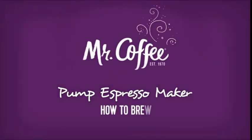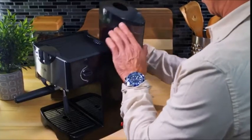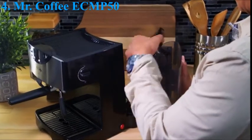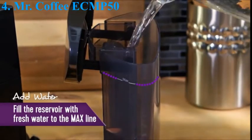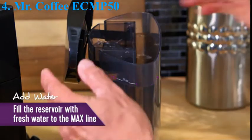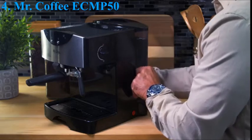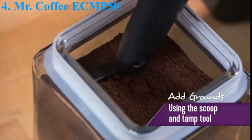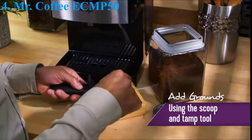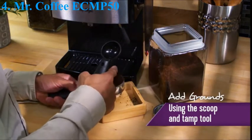Number 4. Mr. Coffee Ekam 50 Espresso and Cappuccino Maker. The machine creates authentic, bold espresso drinks. A thermal block heating system works to heat water fast, and the 15-bar pump system brews rich, cream-topped espresso with impressive results. Choose a single or double-shot portafilter for serving size options. When a cappuccino or latte order is up, use the frother to quickly steam milk to a creamy finish.